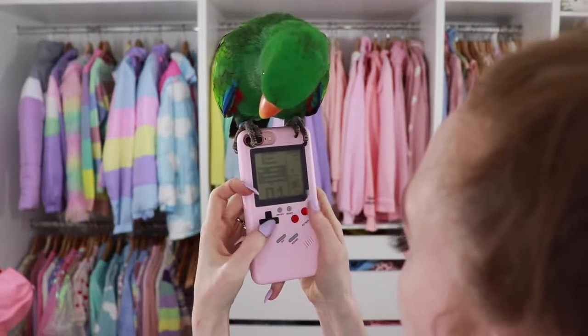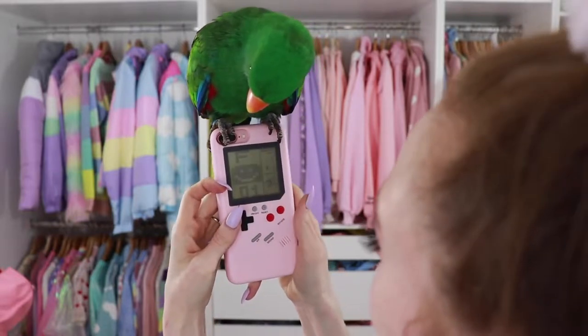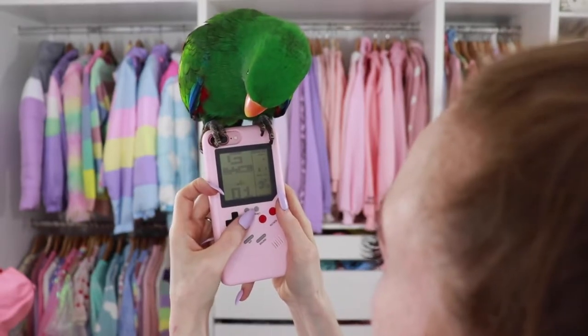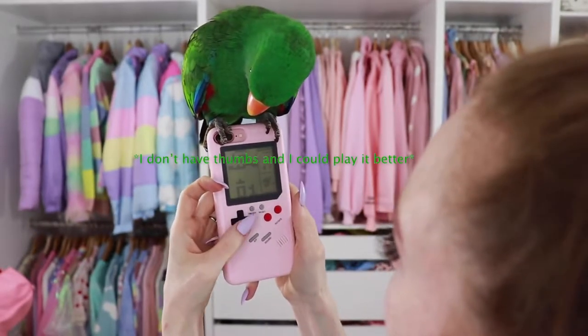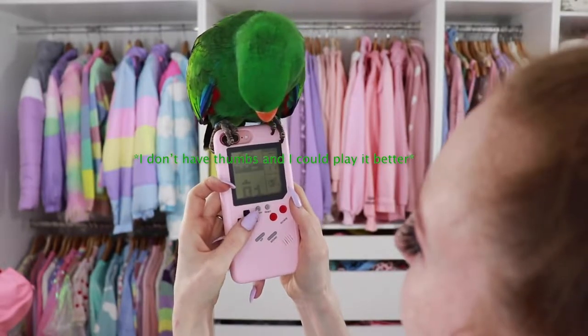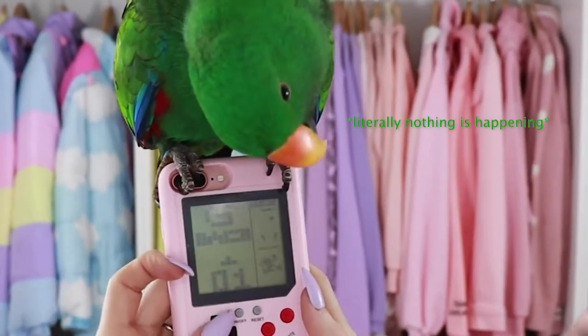Is this Tetris? I'm winning points somehow. It looks like Tetris. Am I winning?